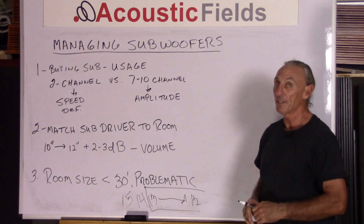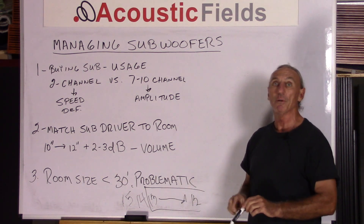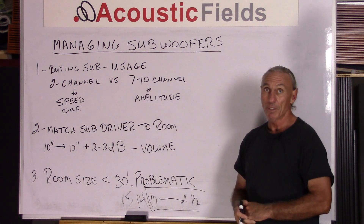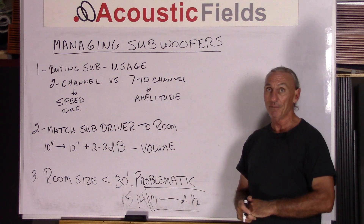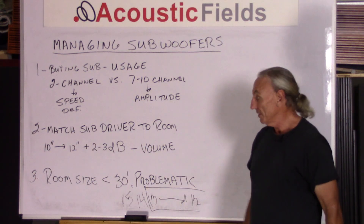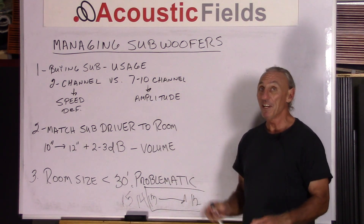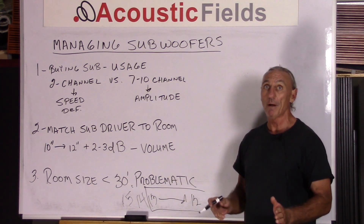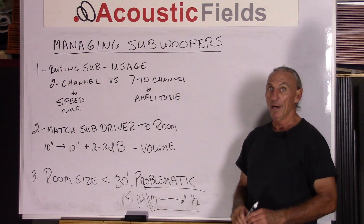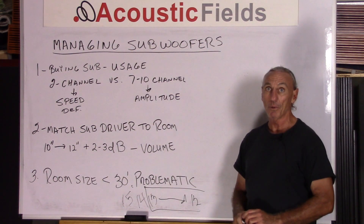We want to know what kind of system it's going to be in the room. Definitely match the diameter of the low frequency drivers to the room — don't put 24-inch drivers in rooms that have 3,000 cubic feet of volume. There's a relationship between volume and dimensions that you have to consider. The ideal dimension is 30 feet; anything less is problematic. Those are the three issues in managing subwoofers that you should consider.